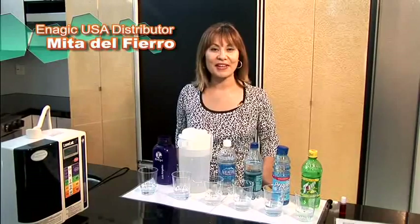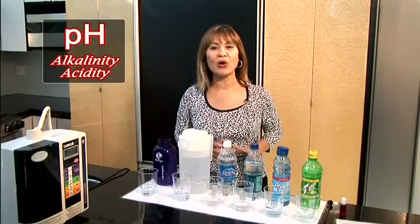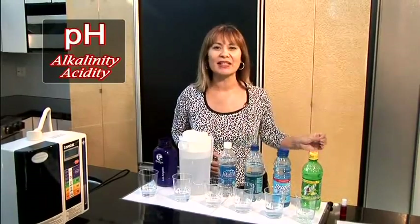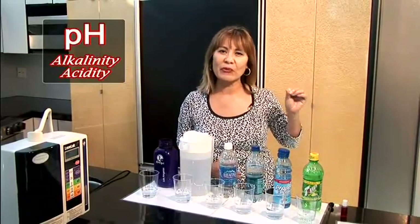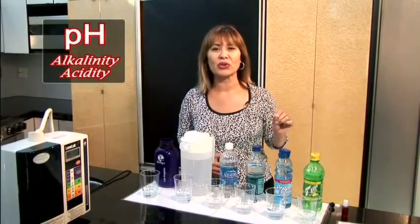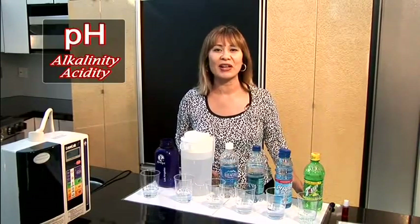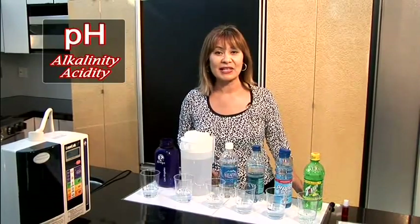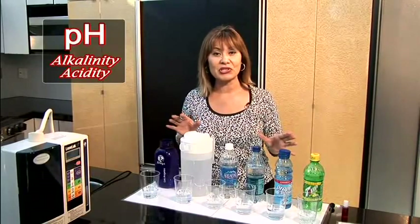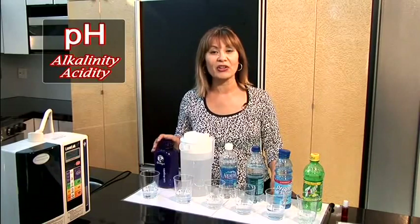Another very important property of Kangen water is its alkalinity. Disease cannot live in an alkalized body, but when your body is acidic, it will thrive. What we want to really emphasize is for you to be looking at what you're doing to neutralize the acidity that's happening inside of our bodies — acidity that's constantly damaging healthy cells and compromising our health. Once you see the level of acidity or alkalinity of these different beverages, you are going to truly appreciate why you want to be drinking Kangen water every single day.